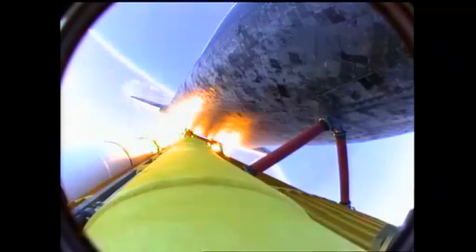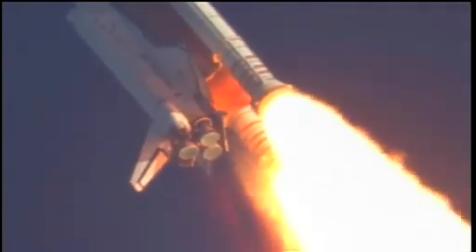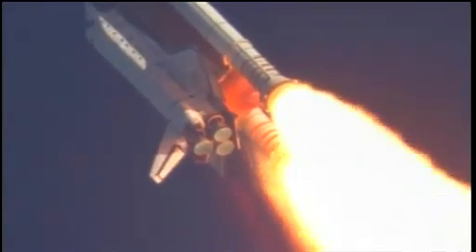Discovery's engines are now throttling down as the orbiter passes through the area of maximum pressure, reducing the stress on the shuttle as it goes supersonic. Discovery, Houston — you are go at throttle up.